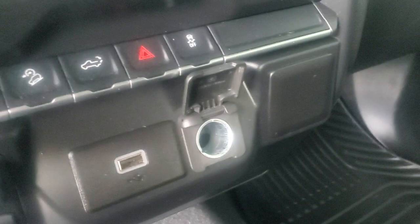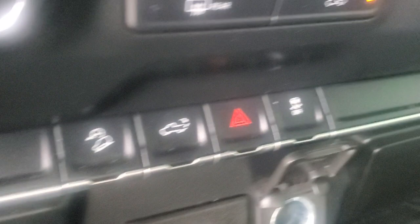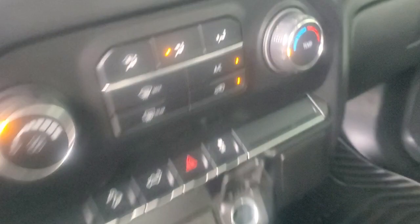It does have the integrated trailer braking system that you can adjust right here, and it has your downhill assist right there. Plus, you can open your tailgate from inside. That's your traction control there. It does have the flip-up armrest right here.